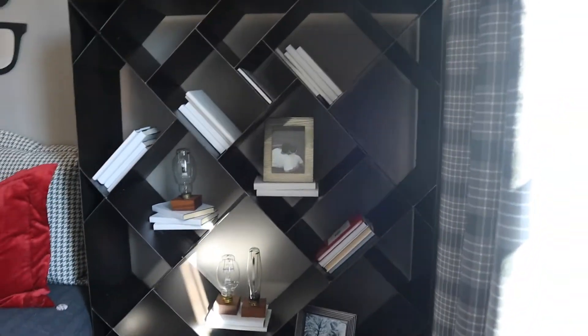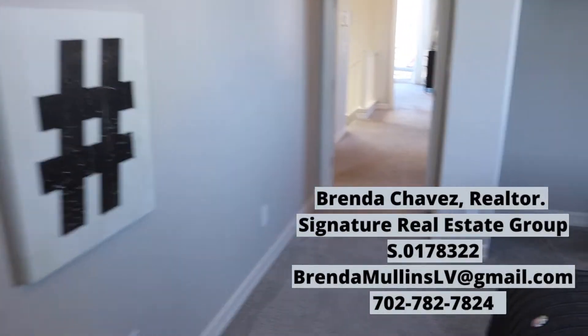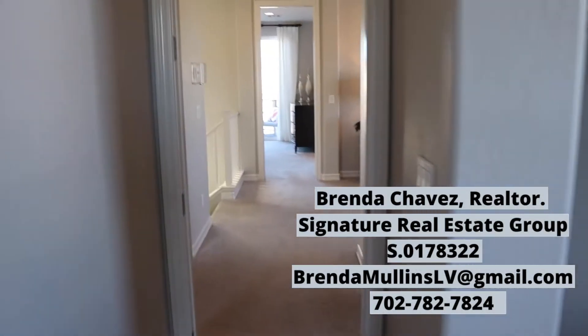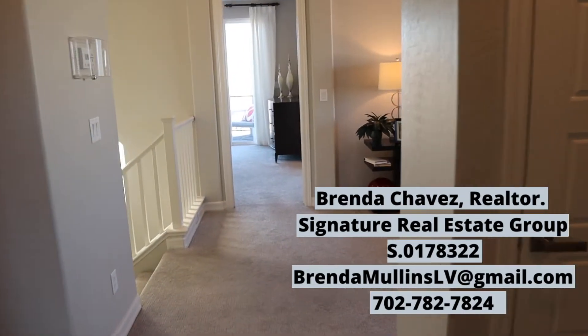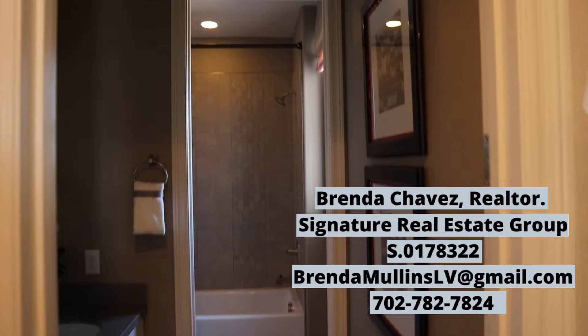Great size, but a bit dark. All right, let's check out the bath.